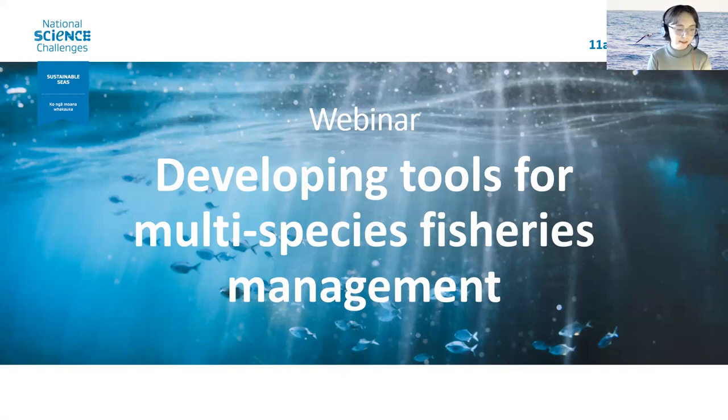This report and its supporting summary documents are available on our website, and we will send out a link to your email after this webinar.